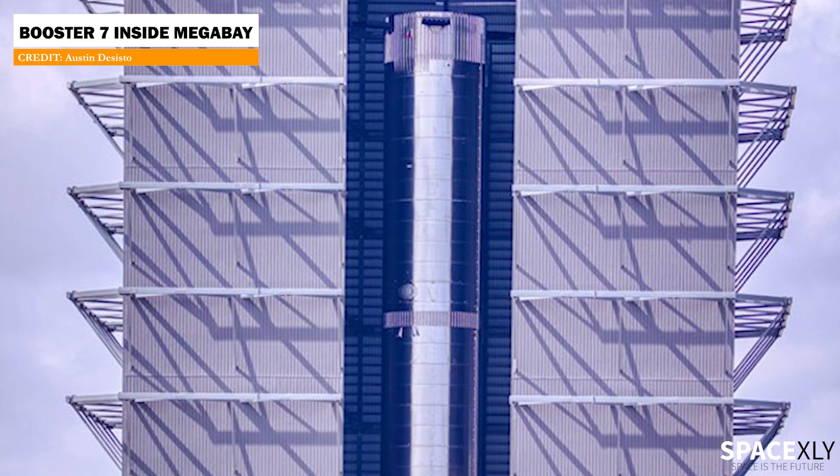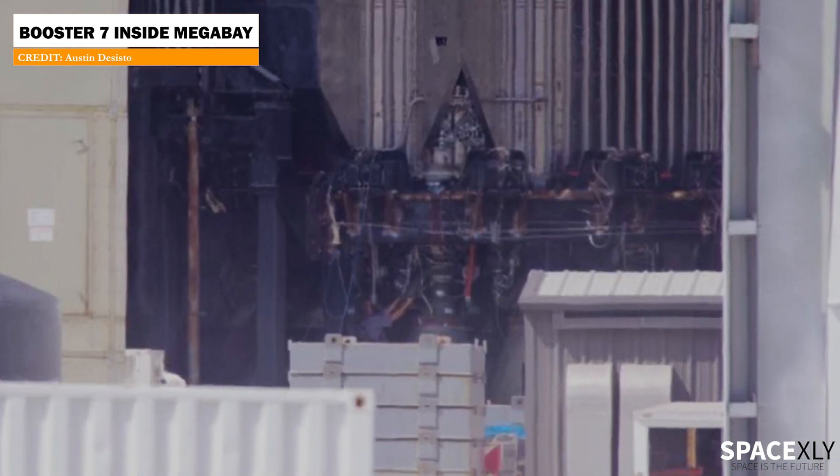At the build site, Booster 7 is still inside the Megabay undergoing Interraptor installation.